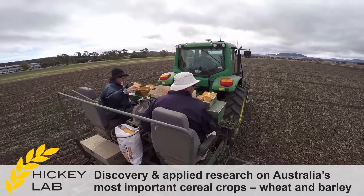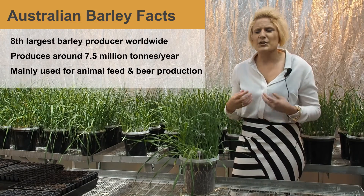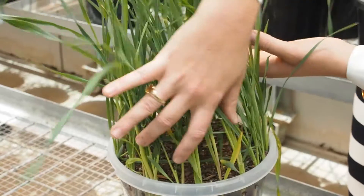Barley is the fourth largest cereal crop produced worldwide, and here in Australia we're ranked seventh for global production value. So barley is really important for the Australian economy and it's really important that we have farmers in Australia continuing to grow barley.